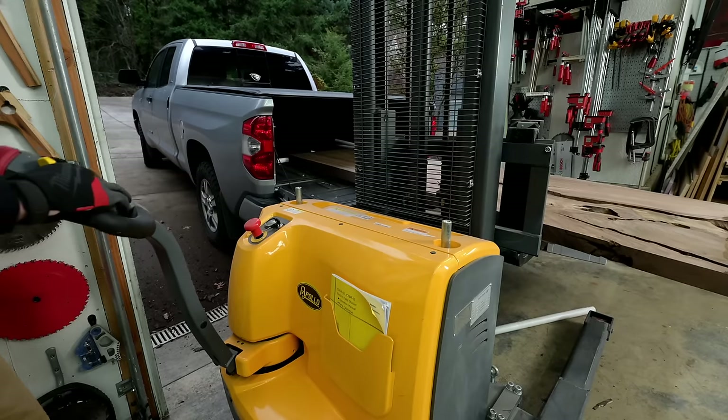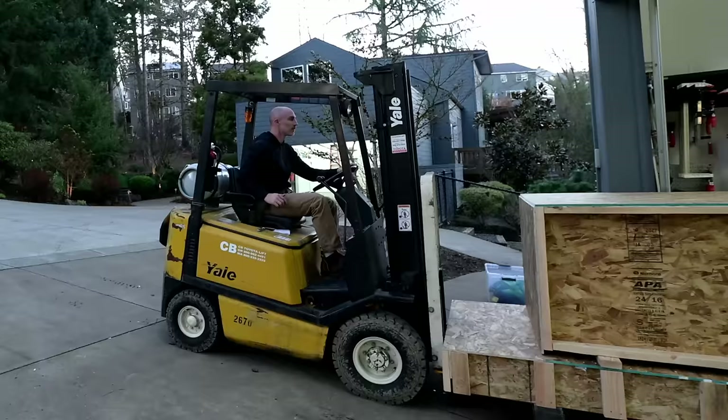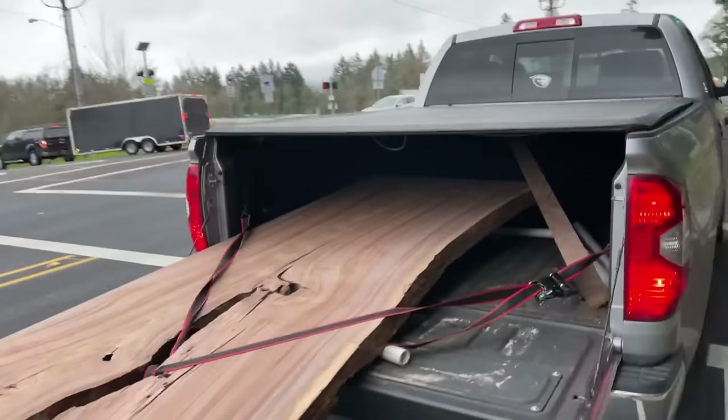Hey, this is Cam with Black Tail Studio, and this week I built a table so big I have to sell my old forklift to buy a new forklift, and absolutely everything goes wrong with this build.